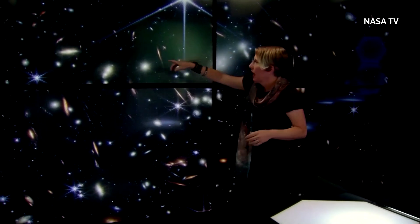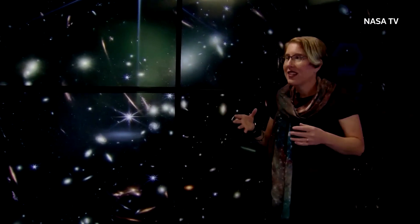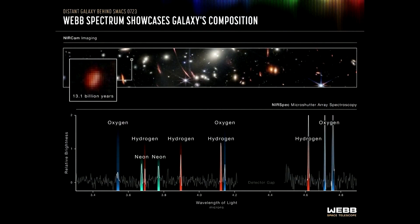NASA scientist Jane Rigby: "And so galaxies like that one right there — this little red guy — you're like, what is that? Well, Webb got spectra to figure out what those galaxies are made of, and this is that one. We're seeing it as it looked 13.1 billion years in the past, less than a billion years after the Big Bang."